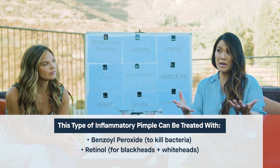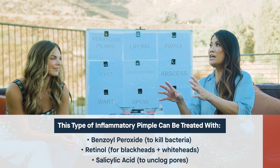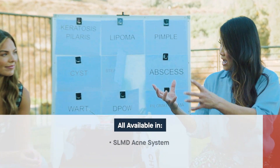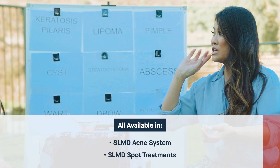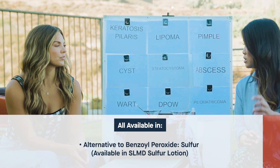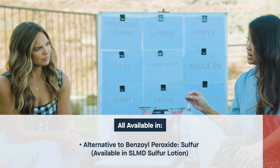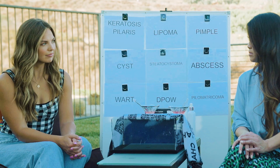Our acne system includes salicylic acid, which cleans out your pores. Salicylic acid and retinol help more with blackheads and whiteheads, preventing acne from turning red. When you have a red, painful pimple, use benzoyl peroxide as a spot treatment — a mini pimple mask — and keep your hands off the area. If you have issues with benzoyl peroxide because it can be drying and irritating, use sulfur, which is also a great treatment option. Those are the two main things I recommend.